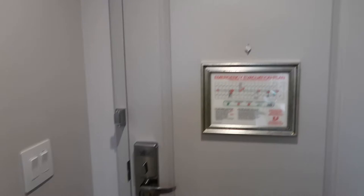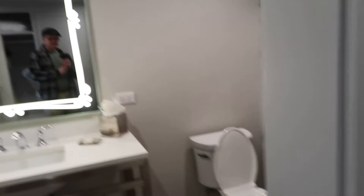So the door — of course your emergency evacuation plan — and if you need to put out the do not disturb sign, it says 'talent at rest.' I'm not sure that I would call myself talent, but there you go.